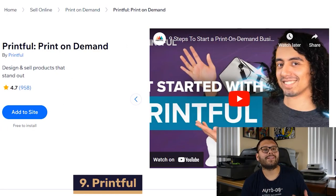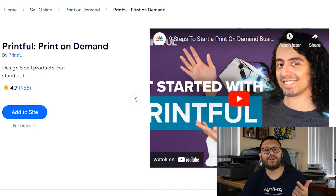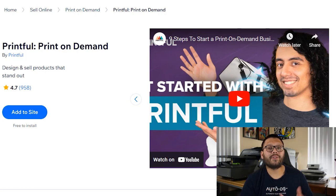Up next at our number nine spot, we have the print-on-demand app Printful. Printful lets you print custom products such as t-shirts, mugs, mouse pads, and more with your own logo or your own designs. Printful also has a mockup generator so you and your customers can see what the design is going to look like on the products. They also offer fast worldwide shipping.